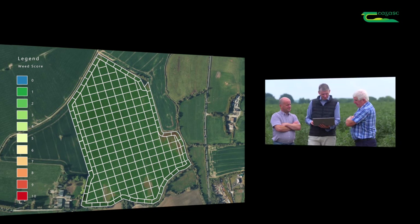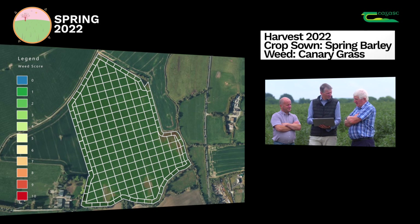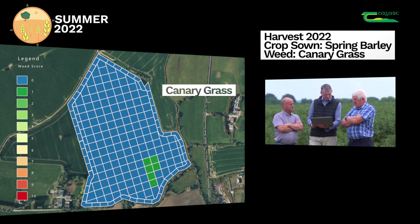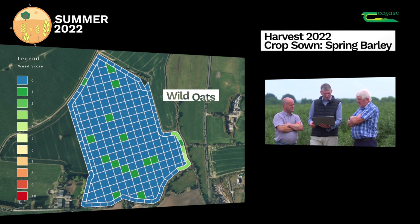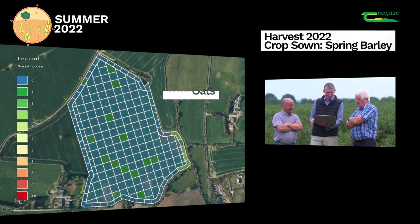We went back to spring barley in 2022, using Axial Pro again at full rate. It done a good job on the canary grass, but not so good on the wild oats - there were a few left. Did you pull some of those? Yeah, we pulled some of them - we got stung by bees and went home! But we got them out before harvest.